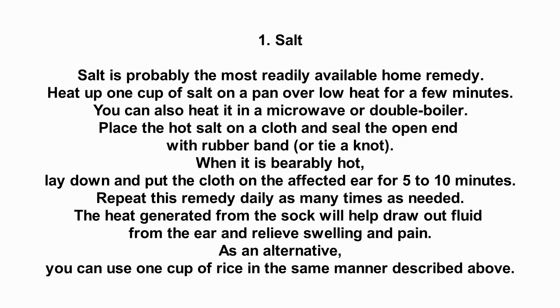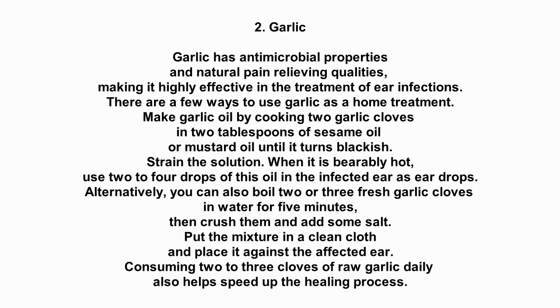As an alternative, you can use 1 cup of rice in the same manner described above. Number 2: Garlic. Garlic has antimicrobial properties and natural pain-relieving qualities, making it highly effective in the treatment of ear infections.